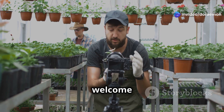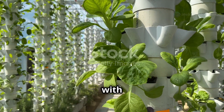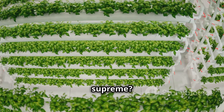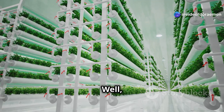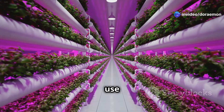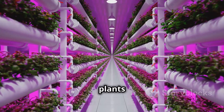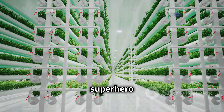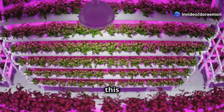Hey everybody, Mark Rober here, and welcome back to the channel. Today we're diving deep into the world of futuristic farming with a head-to-head battle: aeroponics versus hydroponics — which one will reign supreme? Both of these methods are like the superheroes of sustainable agriculture. They use way less water than traditional farming, take up a fraction of the space, and your plants grow faster than a cheetah on a sugar rush.